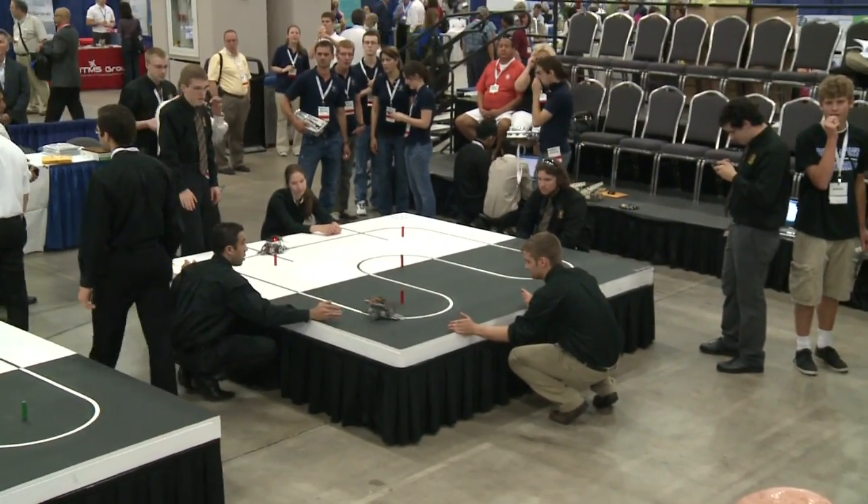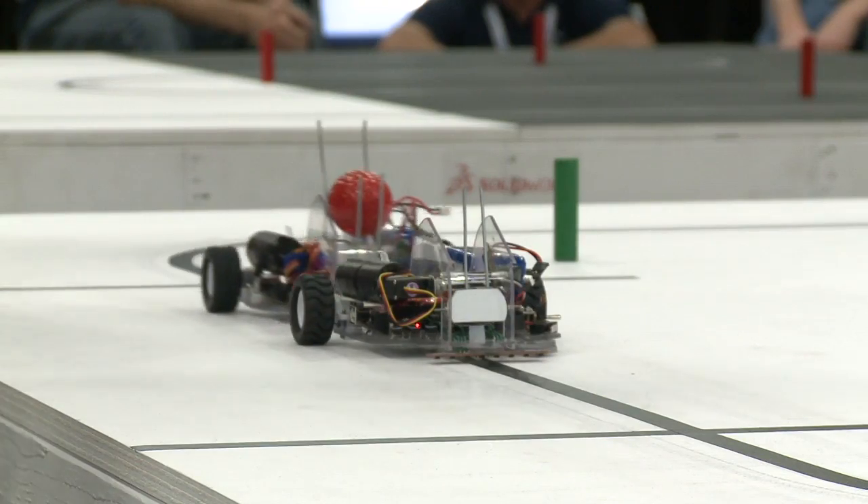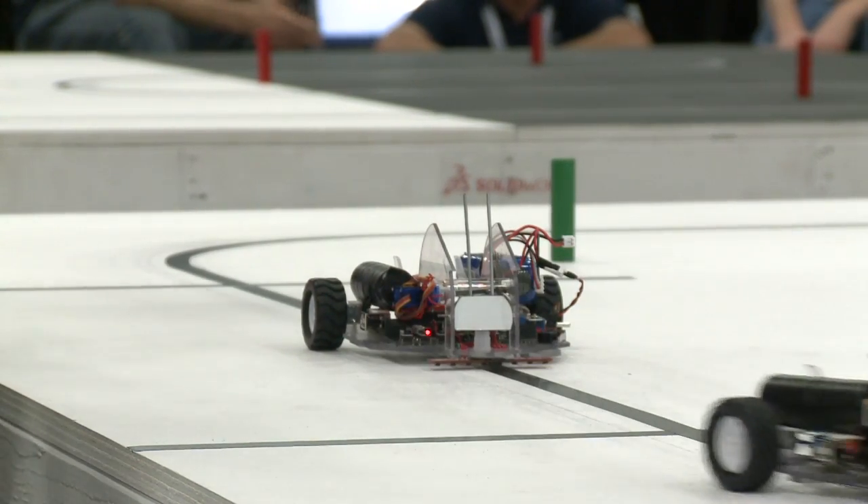This is the two-year college division design competition, and the students this year have to design and build two robots. The event is called Pony Express — two robots that have to complete a four-lap relay race carrying a golf ball. They had to pass the golf ball between the two robots to imitate a baton relay race. There are 18 teams from around the country.